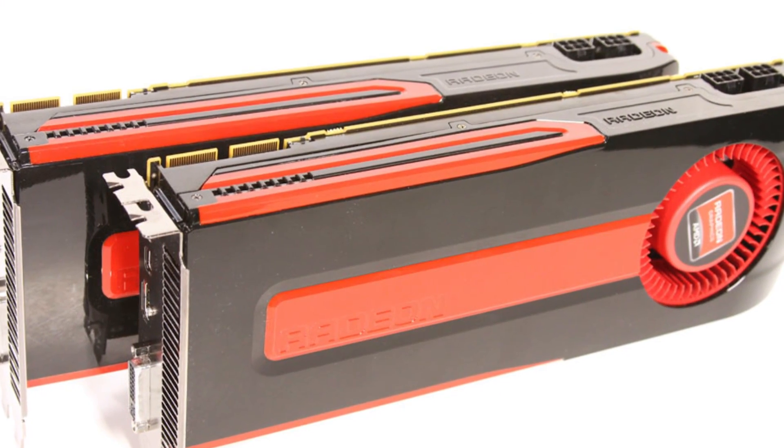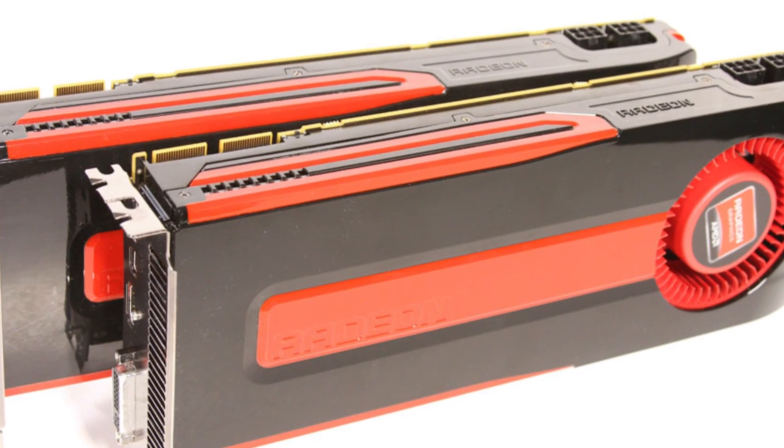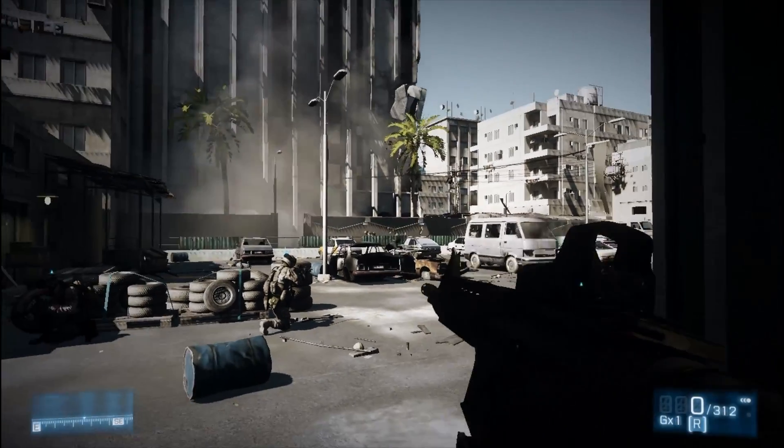We are running two reference HD 7950s at stock speeds on an ASUS P9X79 Pro motherboard with 16GB of memory and an Intel Core i7-3960X Sandy Bridge E processor. First up we will see how well the HD 7950 scales.